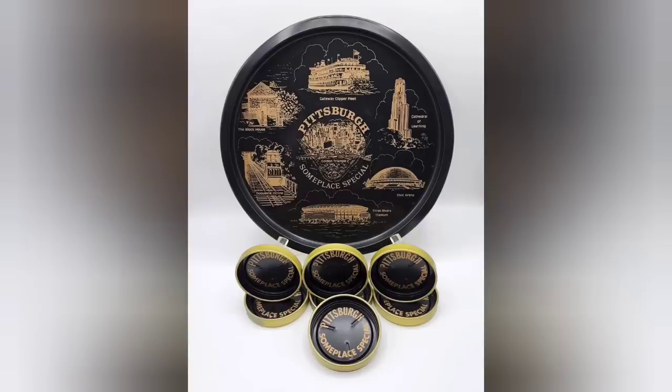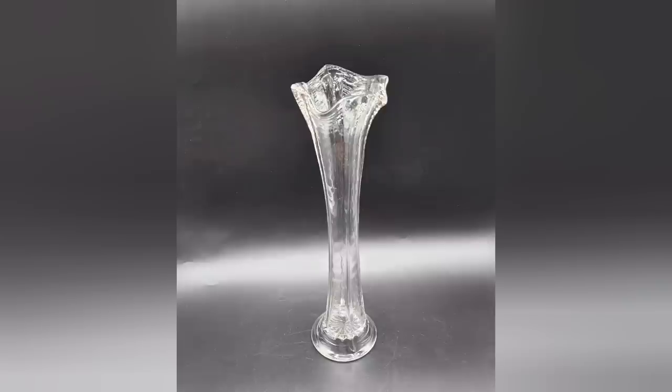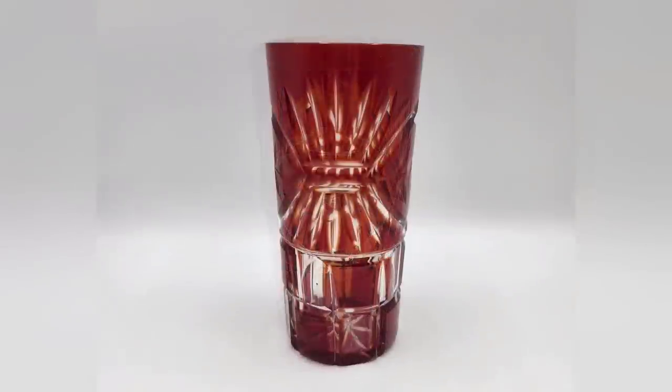Please stay tuned after you see the haul photos for another little video I put together. I'm going to show you the clear glass vase — it glowed a teeny little bit, not like the uranium glowy green glass, but technically you can see it does put off a little teensy-weensy bit of a glow. Thank you so much for watching this part of the video, and stay tuned for the next video coming up right now.